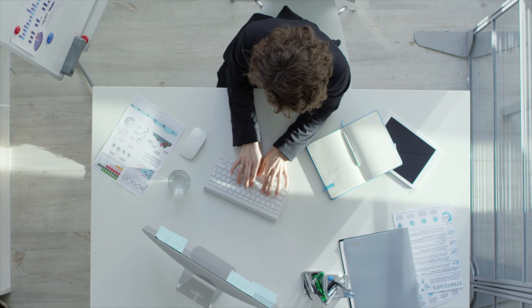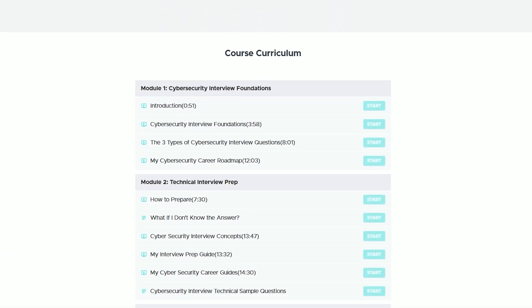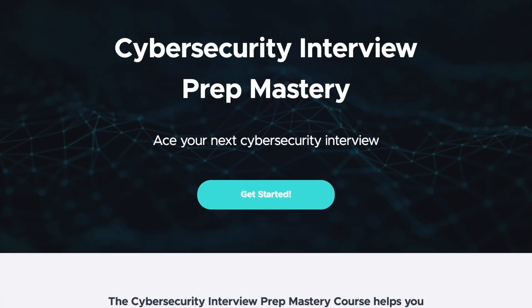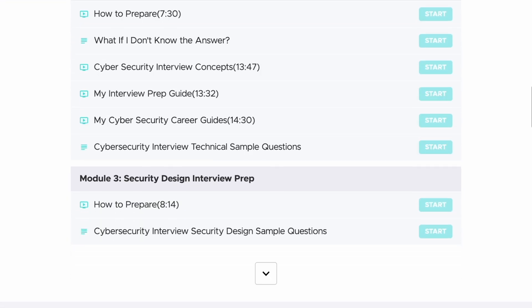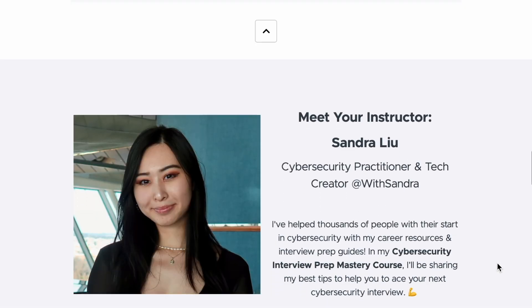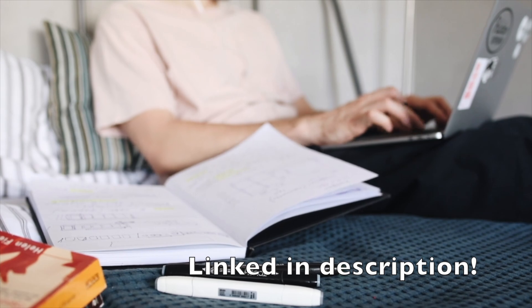For anyone currently in the cybersecurity job market looking for that first role, or even in your early career, my Interview Prep Mastery course covers all the resources you need to prepare for security design interview questions, as well as technical and behavioral interview questions for cybersecurity professionals — whether for a full-time role or internship. The course includes two cybersecurity mock interviews, all my interview prep resources, career guides, roadmaps, and resume and cover letter templates. You can learn more using the link in my description.